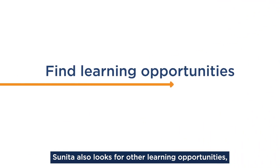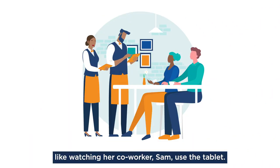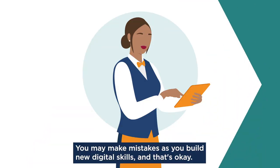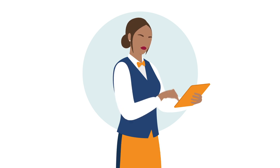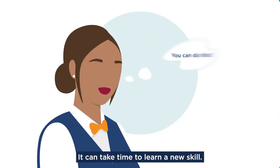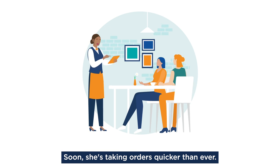Sunita also looks for other learning opportunities, like watching her coworker Sam use the tablet. You may make mistakes as you build new digital skills, and that's okay. Sunita reminds herself to be patient — it can take time to learn a new skill. Soon she's taking orders quicker than ever.